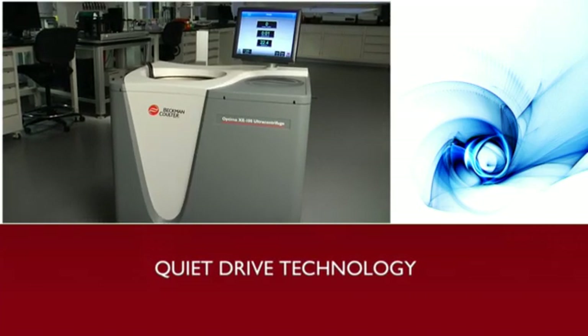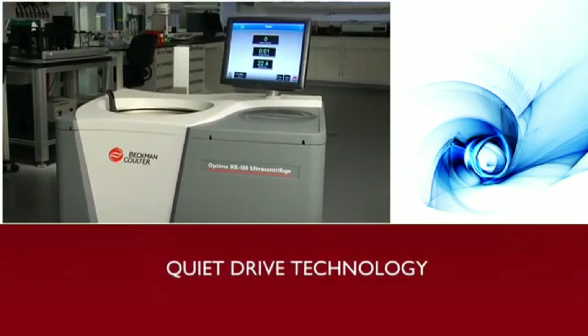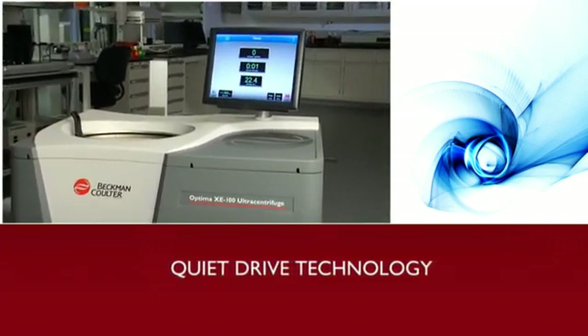Best of all, you won't have to sacrifice comfort for performance. Our patent-pending QuietDrive technology makes for a peaceful work environment.